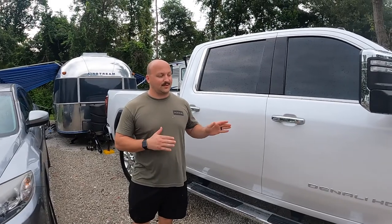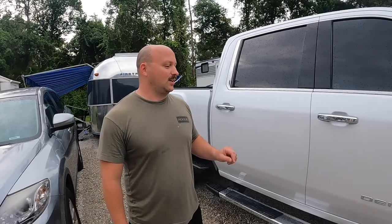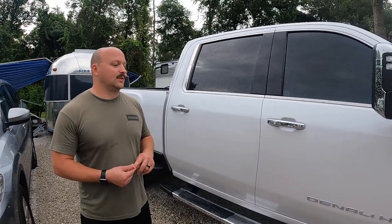So this is the truck right here — GMC Denali 3500 with a 6.6 Duramax diesel L5P, 2020. A few things this truck has obviously: the Denali trim, the off-road package, the fifth wheel gooseneck package. There's really nothing that this truck doesn't have at this point.